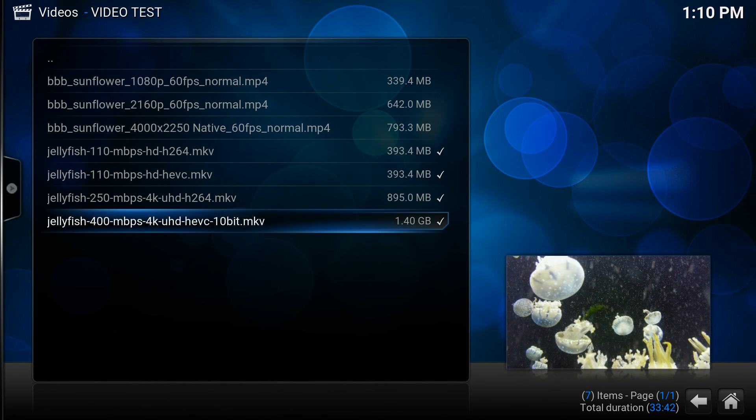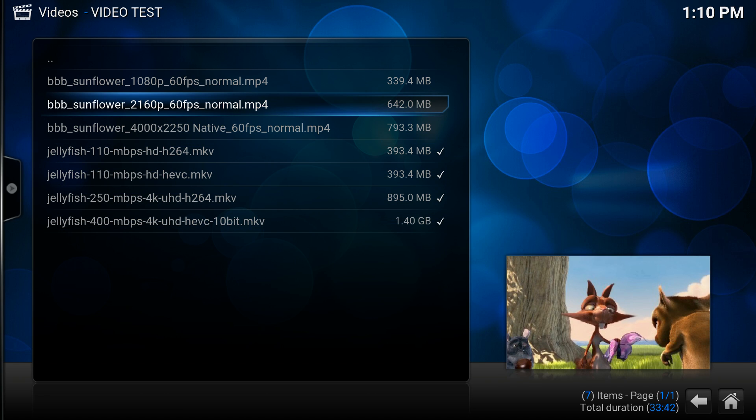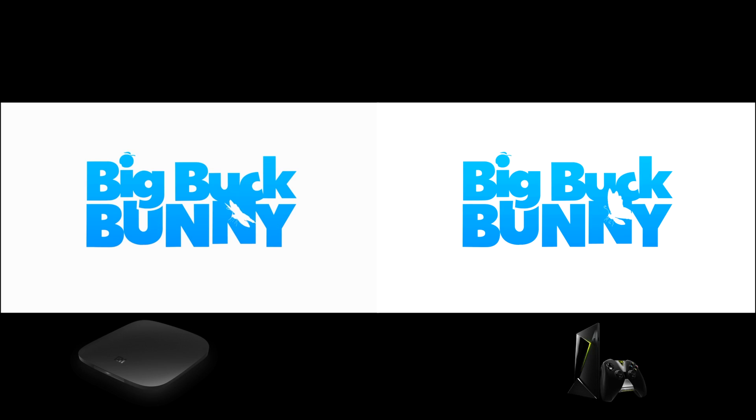Very, very slow playback. So that ran like crap. What I want to do now is play the Big Buck Bunny 4K 60fps MP4 side by side with the Nvidia Shield running the same video from the same exact hard drive. On the left is the Xiaomi Mi Box and on the right is the Nvidia Shield TV.